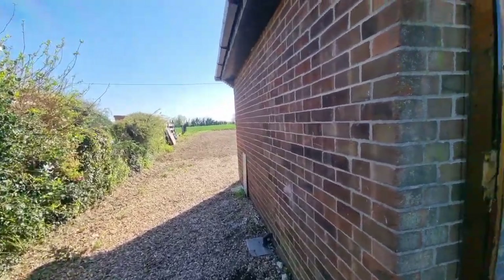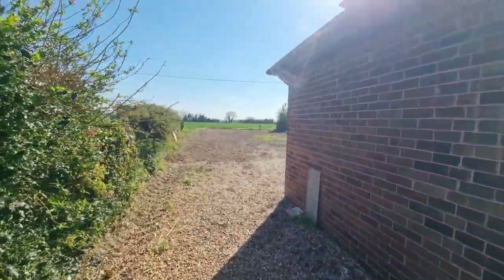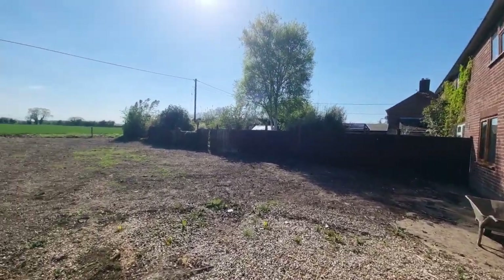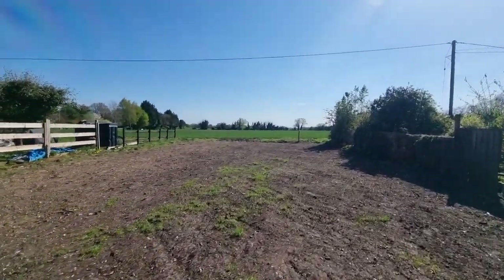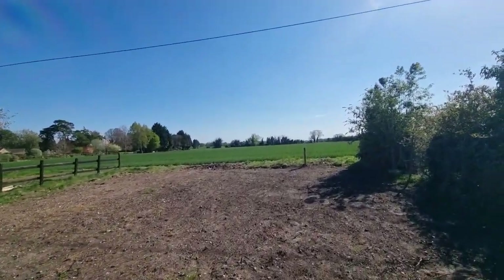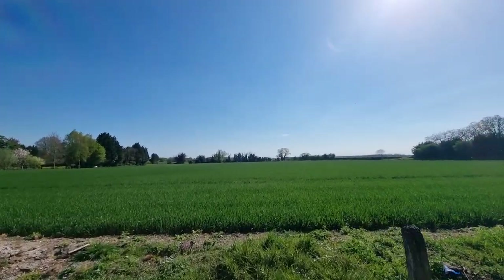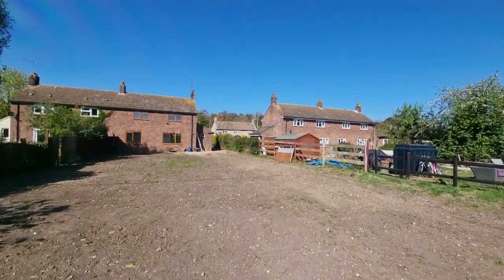So we're back at the front of the property, just so you can get your bearings. Heading down the side into this really good size rear garden with a lovely open outlook to the rear. As you can see, the garden is pretty much a blank canvas — all ready for whatever the new owner decides they want to do with it. And if we take a look back at the house, you can see just what a good size rear garden that is.